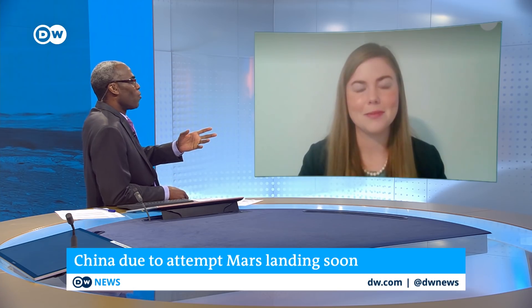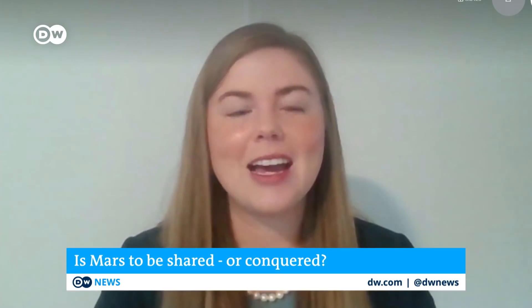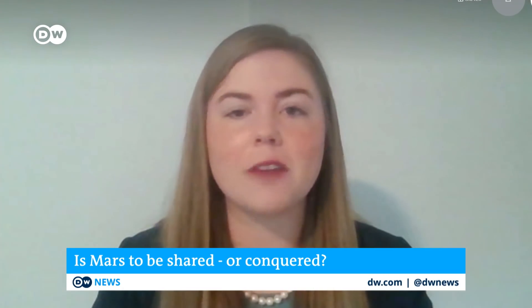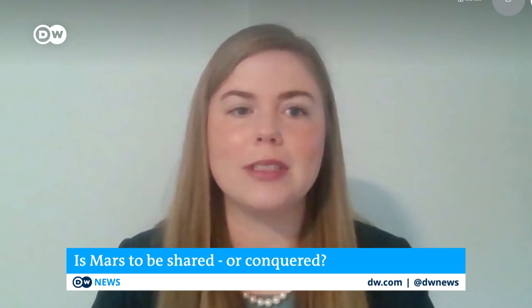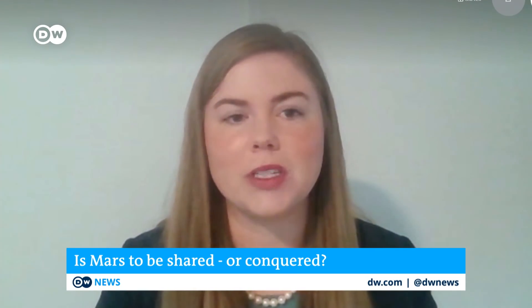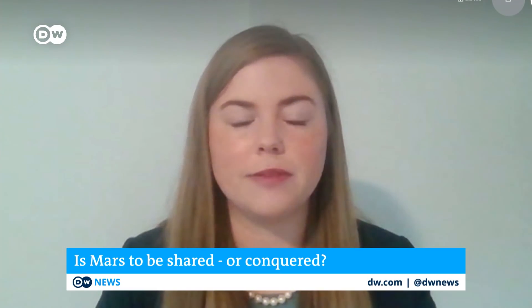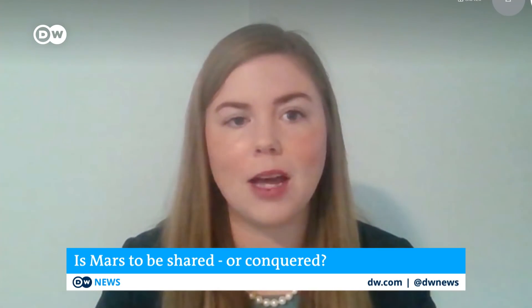So who runs Mars? If China or the U.S. discovers valuable minerals and decides to exploit them, does anyone else get a say — or does it become the Wild West? It is a little bit Wild West. There is a treaty from the United Nations in 1967 called the Outer Space Treaty, which is essentially finders keepers: if you find materials on a celestial body, you can keep it and send it back to your nation to study. But other than that, it's pretty vague, and NASA is working on developing further regulations and international consensus around what the process might look like for future missions.